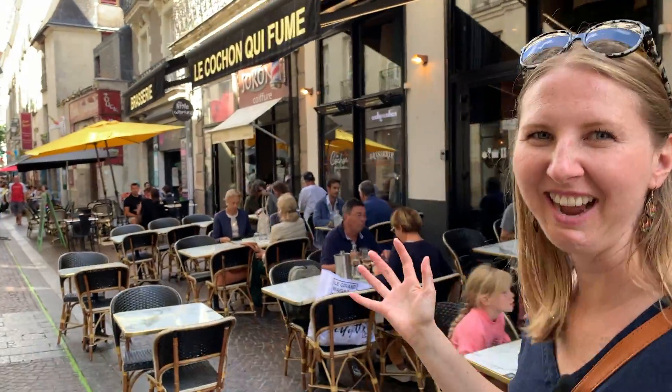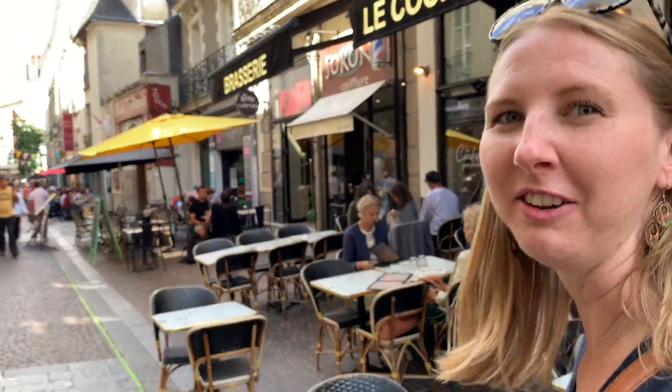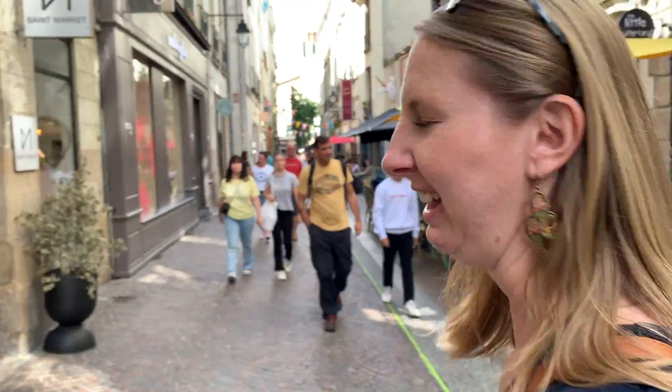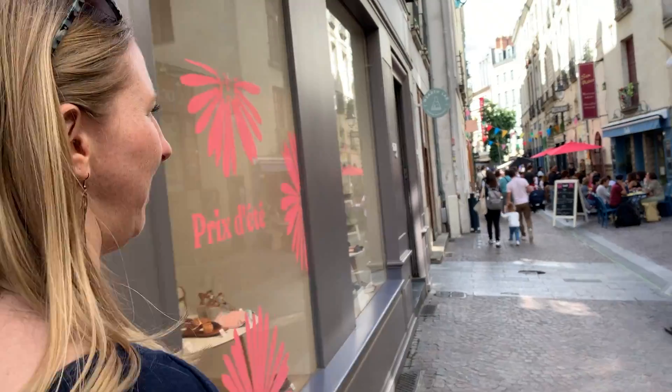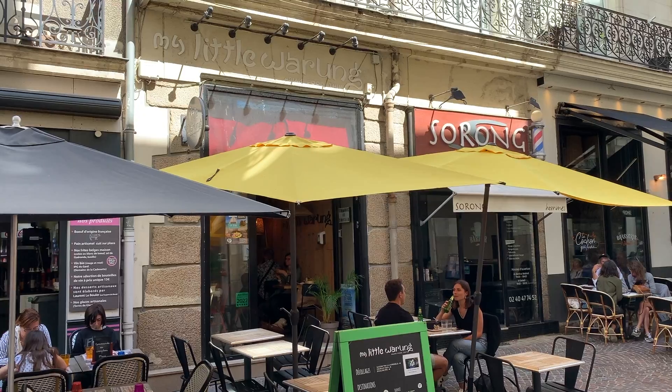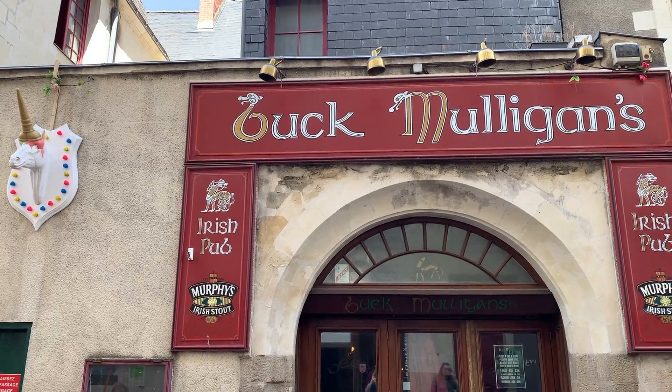So we're back on the green line and now we're heading toward one of the other exhibits in town. These are the cobblestone streets of Nantes and there are lots of little back alleys. As you can see, there are loads of restaurants and they're pretty crowded with people at lunch and dinnertime. It's not only French food — you can find Asian, Italian, and lots of Irish pubs.